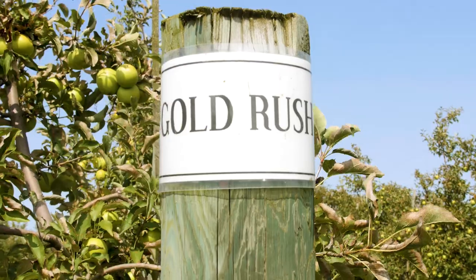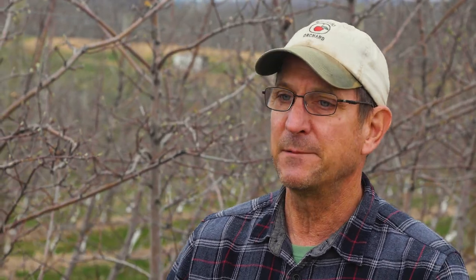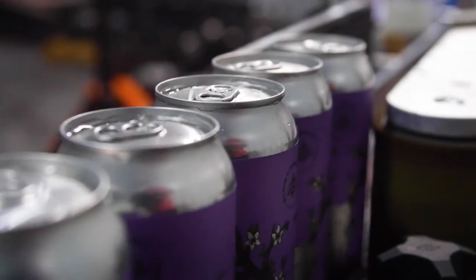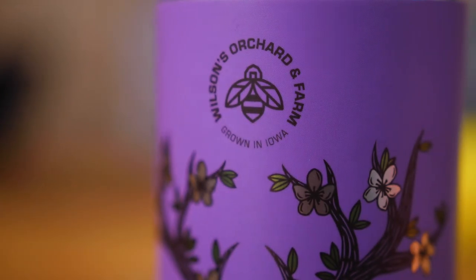And then on my right is Gold Rush. We just love Gold Rush around here. It's a high-acid apple, but also has a high level of sugar in it. The apple comes real late, and we store it for a while to let it mellow a little bit, and then we press it. We put these two together and it made a just super fine cider. We're pretty excited about it — for our first go-round, we're pretty damn excited.